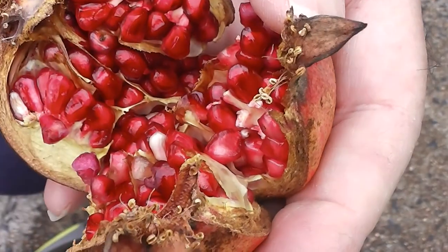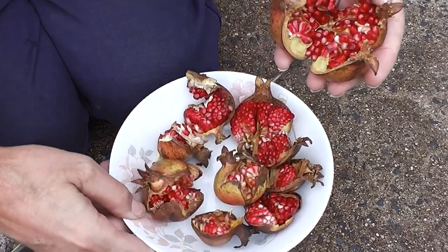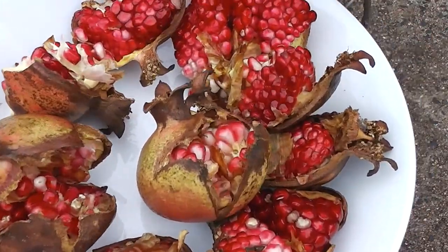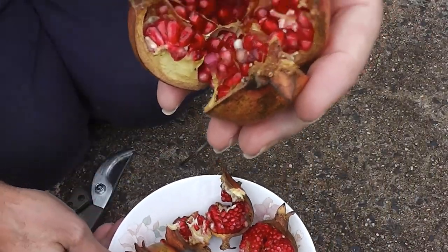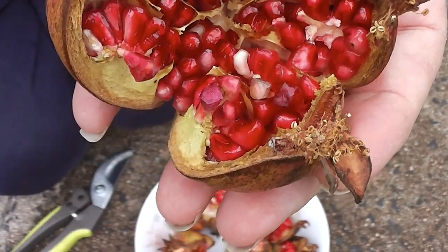They're very moreish. I could eat one after the other. A whole bowl to make into jam. See you then.